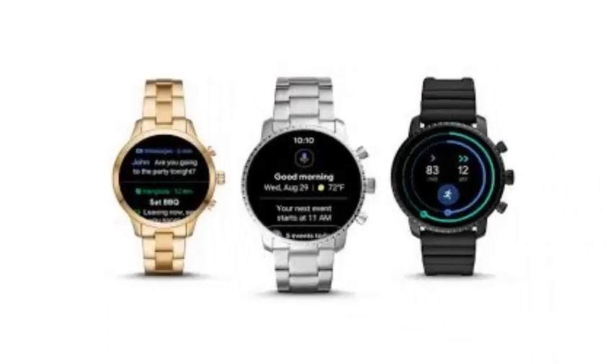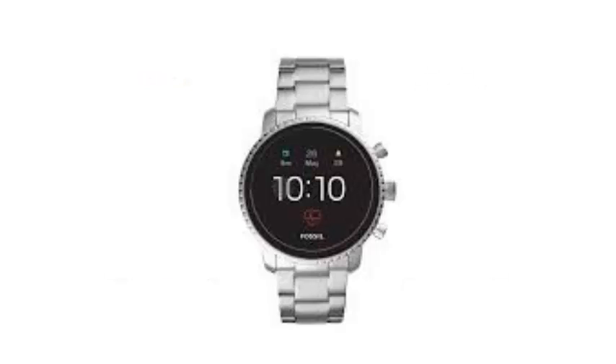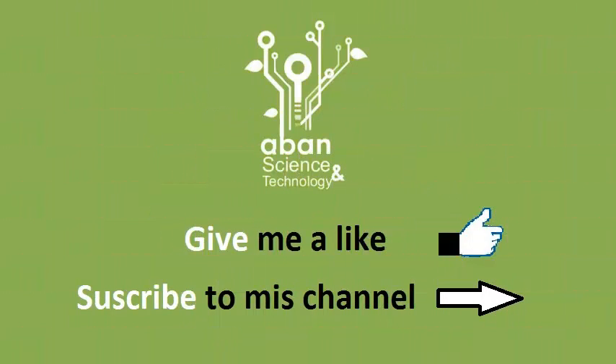This new version incorporates novelties about Fit, which is now integrated into the system, appearing when you slide your finger to the left. You can see the level of activity and start a workout from this same screen. We have also been able to see activity evolution rings very similar to those that Apple Watch equips.